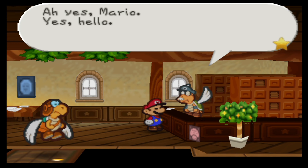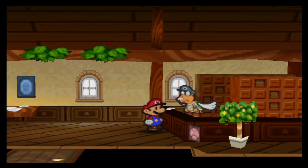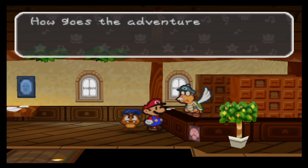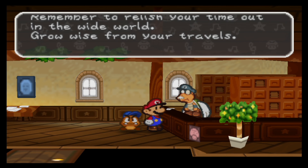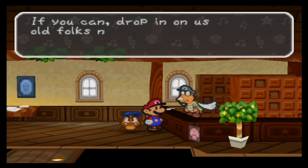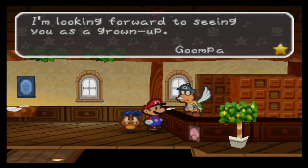But there's a bigger reward — checking the mail. Para-Carry doesn't even dare to go beyond the door. Silly man. Let's go check Goombario's mail: 'Dear Goombario, how goes the adventure with Mario? Is it fun? Are you being a brave Goomba? Remember to relish your time out in the wide world. Grow wise from your travels. I wish the stars that your adventure will prove to be a fruitful one. If you can, drop in on us old folks now and again. Goomba misses you terribly. I'm looking forward to seeing you as a grown-up. Goomba.'